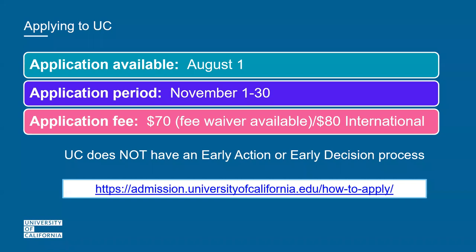It does not matter when you submit your application. We do not care if it's the first of November or the last day — just submit it when it is the best representation of you. We preferably encourage you to submit before Thanksgiving so you can enjoy your break. The application fee is $70 per campus for residents and $80 per campus for international applicants.